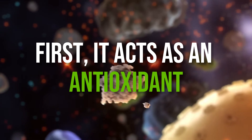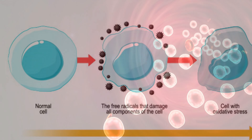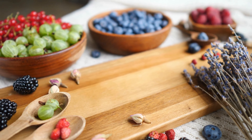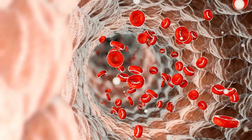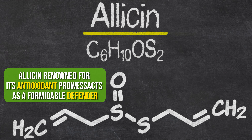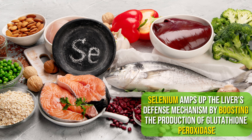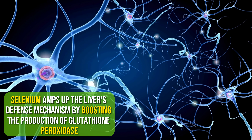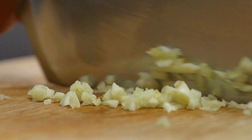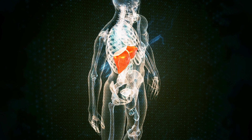First, garlic acts as an antioxidant. Free radicals, those unstable molecules, wreak havoc on liver cells, triggering oxidative stress and inflammation. But here's where garlic steps in. Loaded with potent antioxidants such as allicin and selenium, garlic swoops in to neutralize these free radicals, shielding liver cells from harm. Allicin acts as a formidable defender, while selenium boosts the production of glutathione peroxidase, a critical enzyme in combating oxidative stress. With garlic in your corner, your liver gains a powerful shield, paving the way for improved liver health and function.